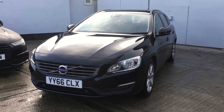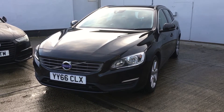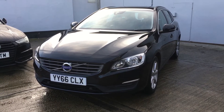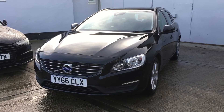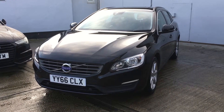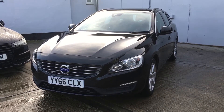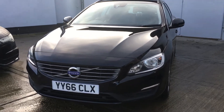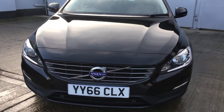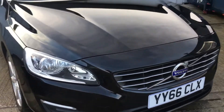Welcome to Berkshire Used Cars' latest video of this 2016 66-registered Volvo V60. This is the 2-litre D4 SE Nav Geartronic 8-speed automatic. Mileage 55,410. This is a one registered keeper car from new, finished in a very nice shade called Onyx Black.